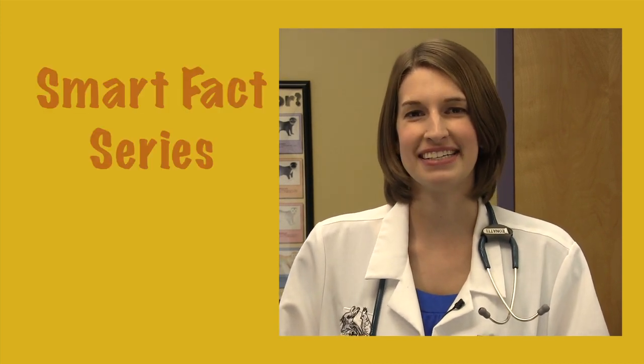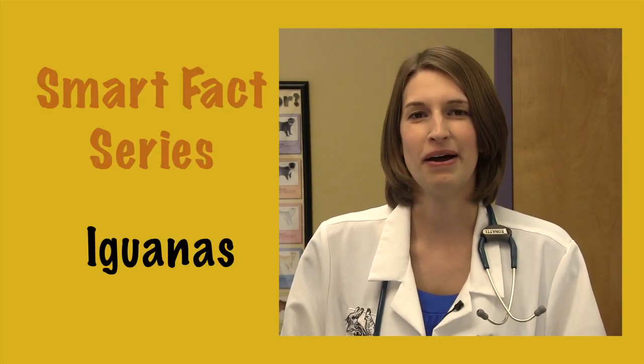Hello, I'm Dr. Stacey Leonetti. Welcome to Exotic Pet Vet's Smart Facts series. Today, we're going to talk about iguanas.